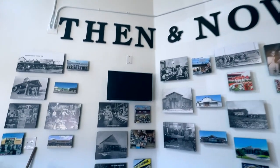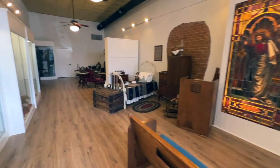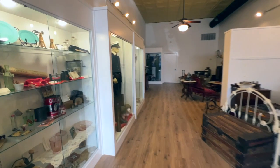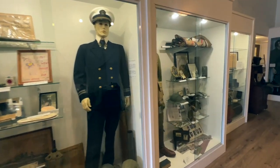They have historic photographs, special exhibits, special volumes of books, and war memorabilia from the town's servicemen and women. I know I've said it before but I'm going to say it again — it's super cool.